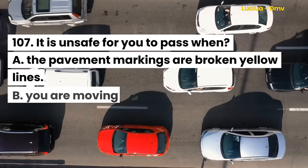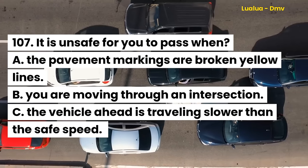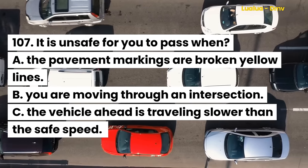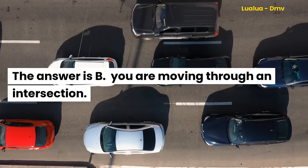Question 107. It is unsafe for you to pass when: A. The pavement markings are broken yellow lines. B. You are moving through an intersection. C. The vehicle ahead is traveling slower than the safe speed. The answer is B. You are moving through an intersection.